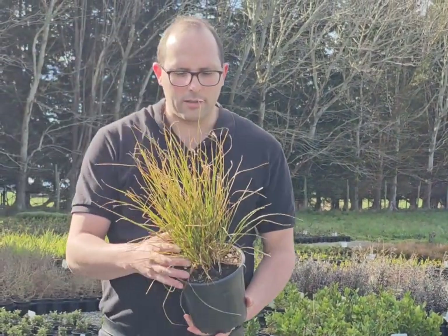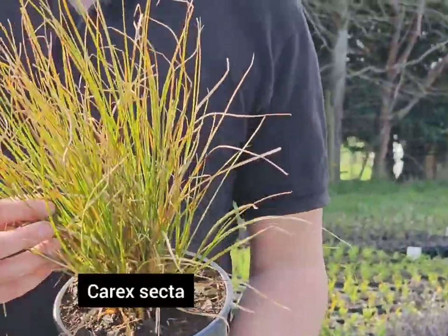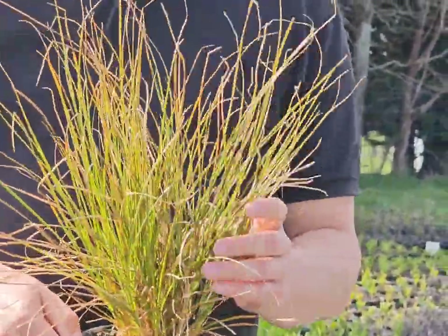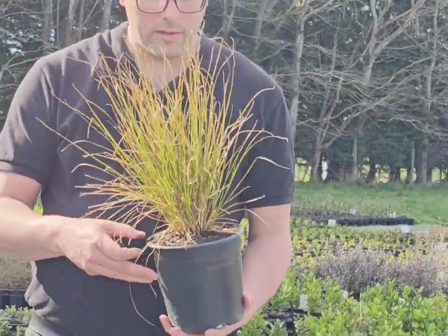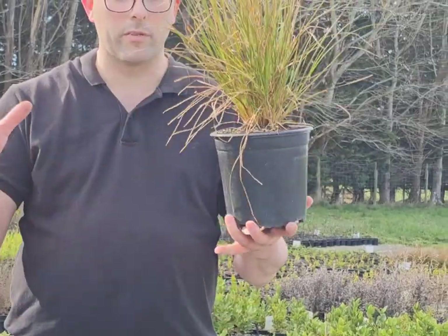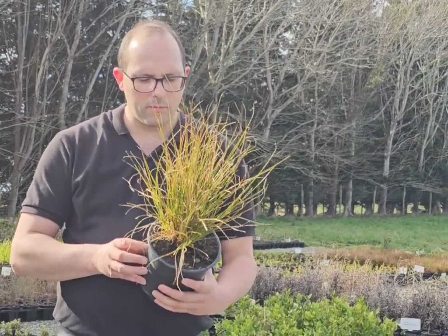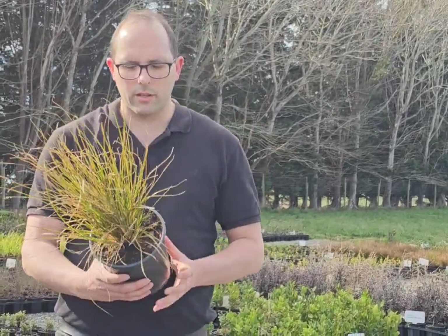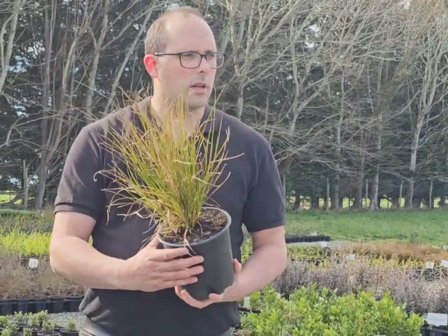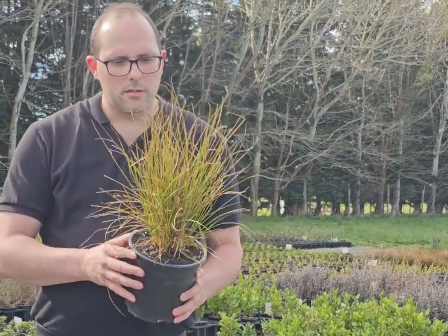Then we have got the classic Carrick Sector. This is the biggest of the Carrick species. They will eventually grow to a good metre tall, sometimes 1.5 metres. They love the wet, and when they grow big they'll actually form a little bit of a trunk up the centre as well. This is the biggest Carrick. We've got them here in a 2.5 litre pot and they're looking nice and chunky. We have got good numbers — probably somewhere around 400 to 500. Great little option there.